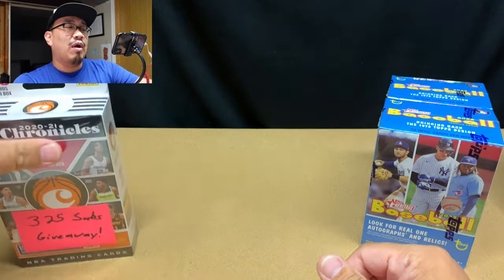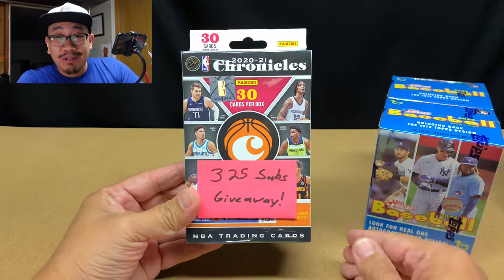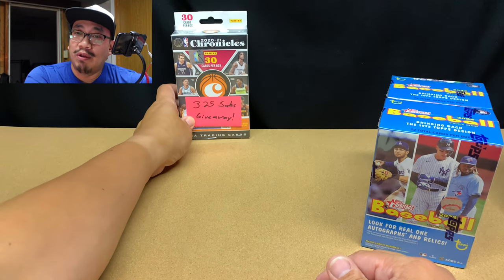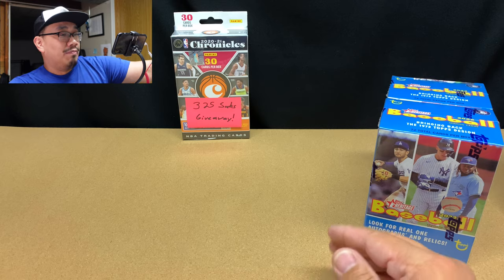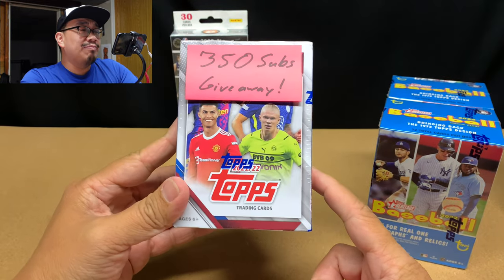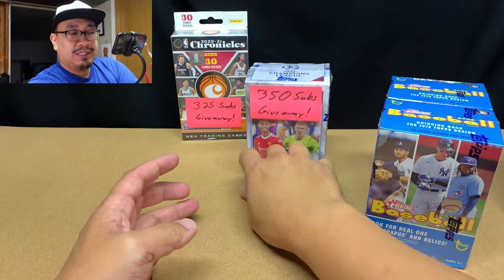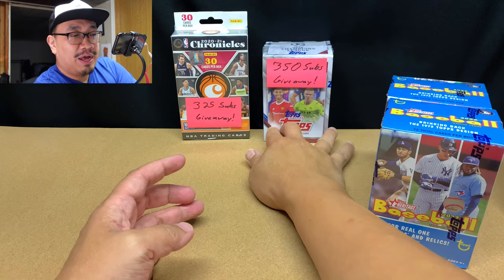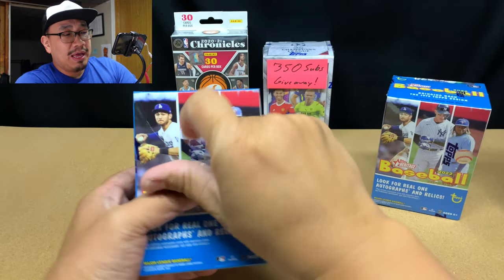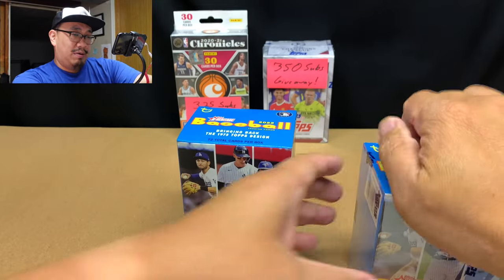You all should consider subscribing because once I hit 325 subscribers I'm going to give away this hanger box of 2020-21 Chronicles Basketball, and once I hit 350 subscribers I'm going to give away this blaster box of 2021-22 Topps Champions League UEFA Soccer. To enter my giveaways, all you have to do is be a public subscriber and you'll automatically be entered into winning them all.